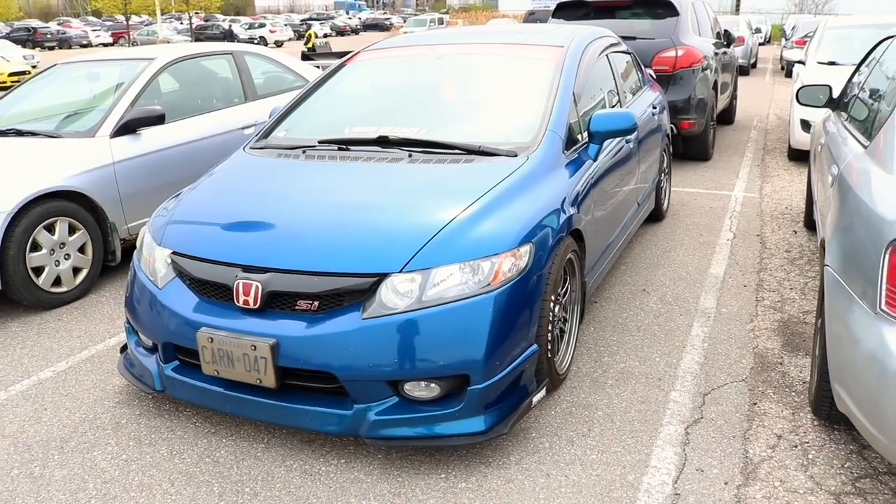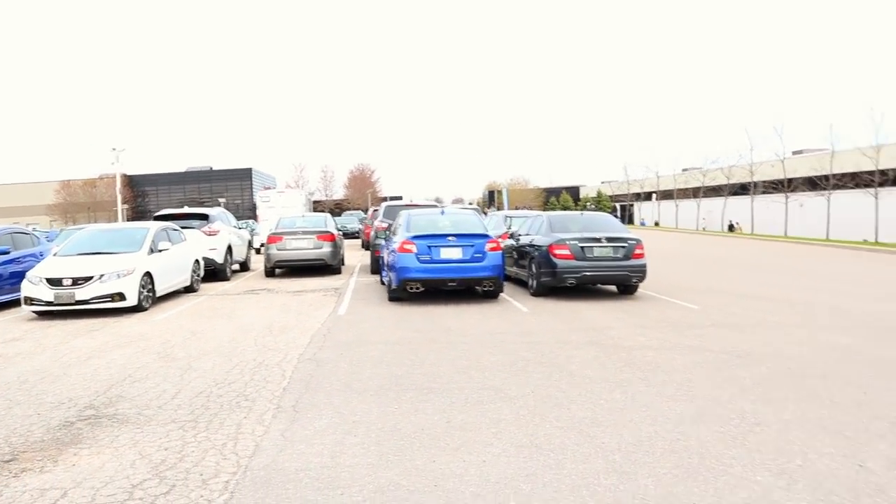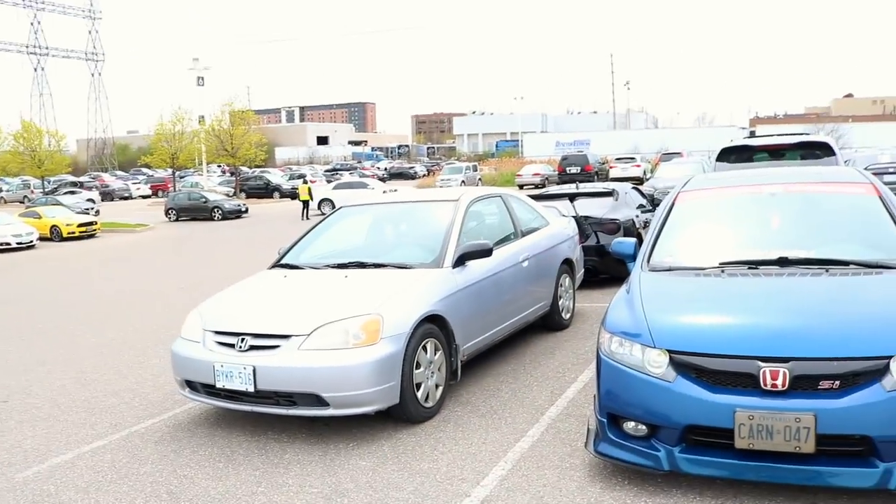Finally here at the car show — cars are parked up, so many whips out here. JDM Subies, obviously Hondas.